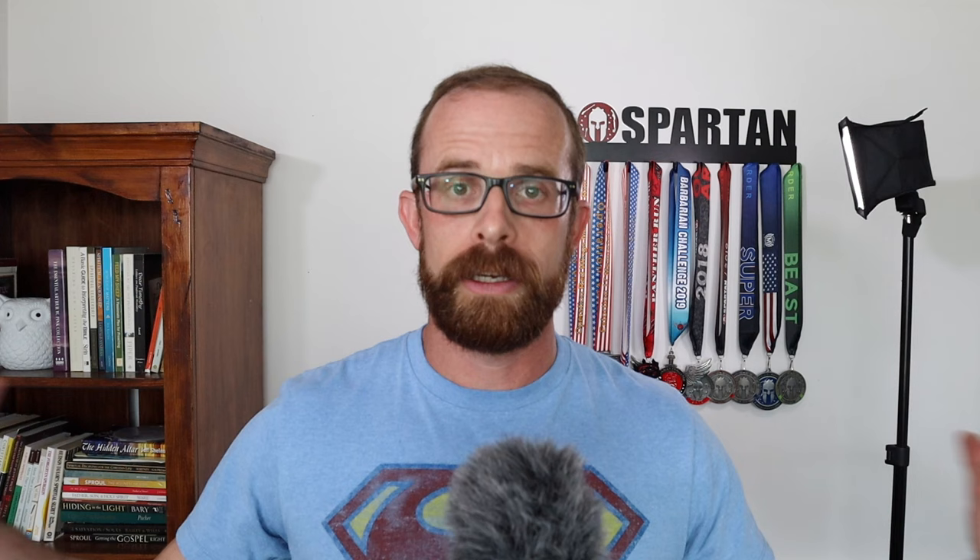I inject twice a week because I'm currently injecting 80 milligrams per week, broken into two injections to keep my levels more steady — avoiding big highs and low lows. That means I use two syringes a week. 52 weeks times 2 equals 104 syringes. At 31 cents each, I pay $32.24 for an entire year's worth of syringes.